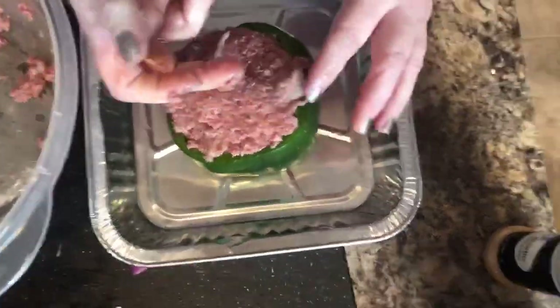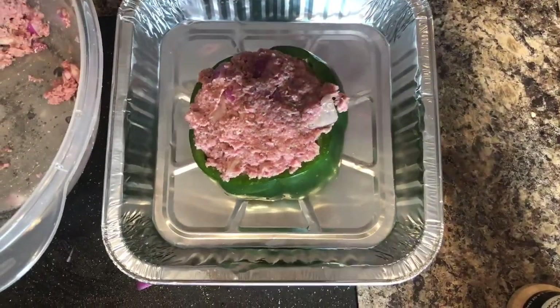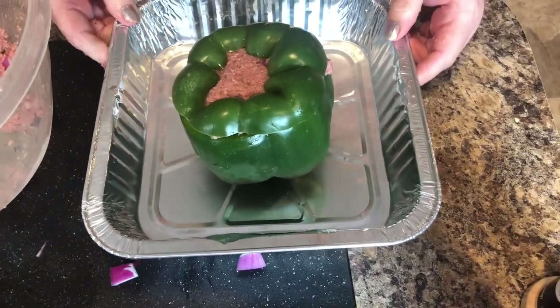It's so much better than ground beef because there's no added grease. I'm going to put my little cap back on it, then cover this and let it bake for about 40 minutes.